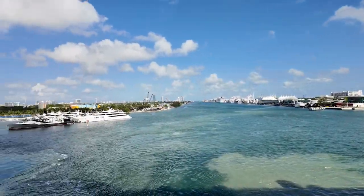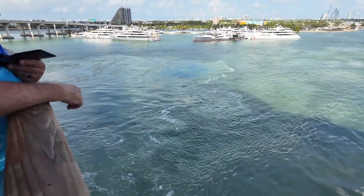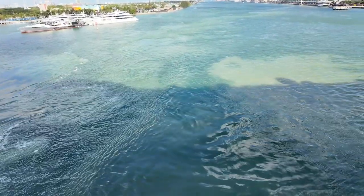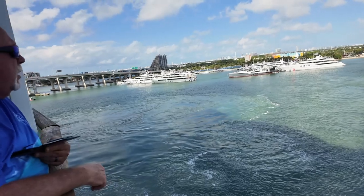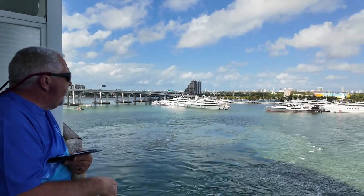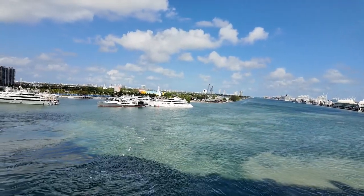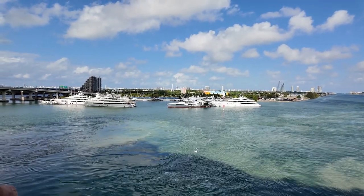Look at the water too, pretty cool. Look at those yachts — Captain Sandy from Below Deck!